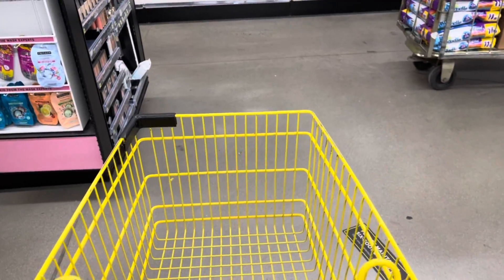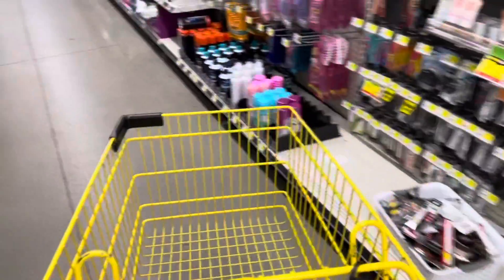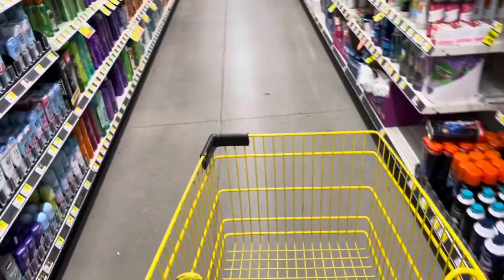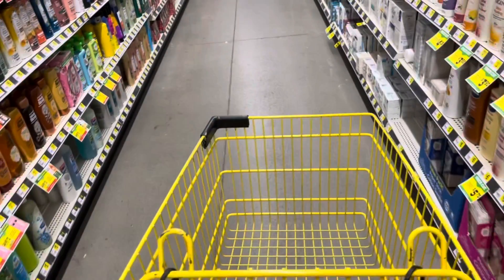Good morning guys. Welcome back to my channel. So we are at Dollar General to do some coupon matchups and a $5 challenge. We did get some good digital coupons. I'm pretty excited. So let's get started.